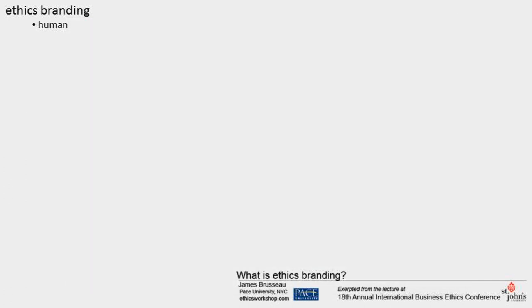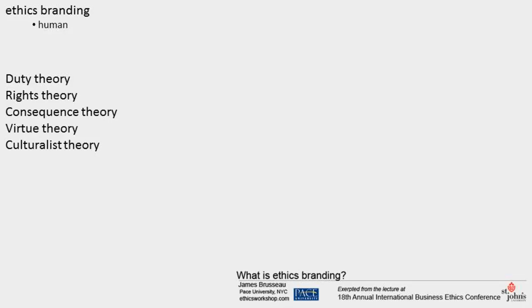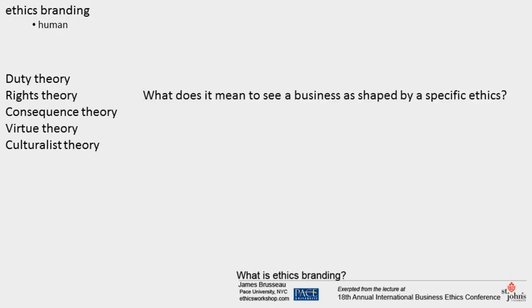Ethics branding isn't only about a business's economic relation with society — there's also a human side. The five principal frameworks for managing ethics on the human scale are duty theory, rights theory, consequence theory, virtue theory, and culturalist theory. The question is: what does it mean to see a business as shaped by a specific ethics? Staying with the example of Apple, and taking it as a libertarian or social marketplace company, one highly compatible ethics is rights theory.